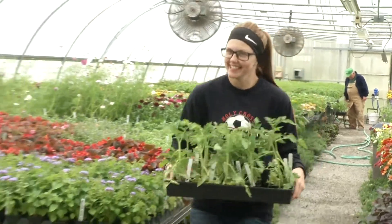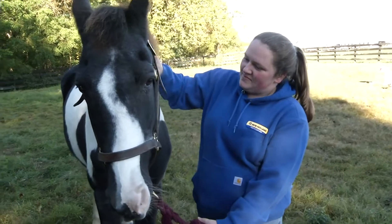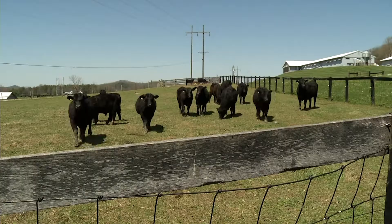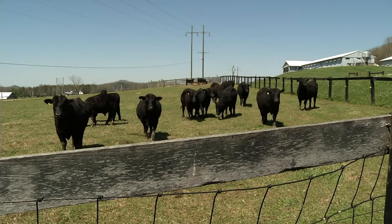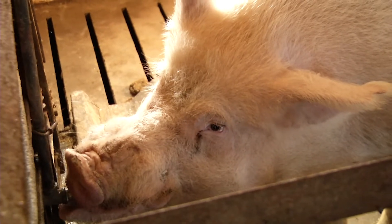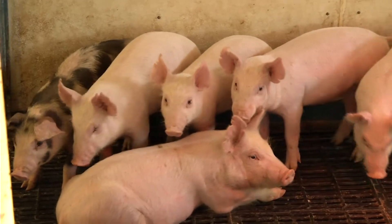This farm is a mixture of different phases of agriculture — from horticulture, veterinary technology, pre-vet, animal science, agronomy, and ag business. We try to have a fair balance. This farm has around 60 sows that they do a farrow-to-finish type operation with.